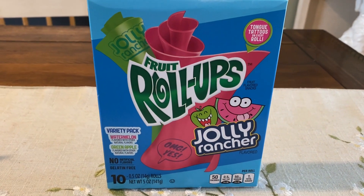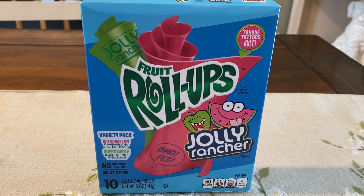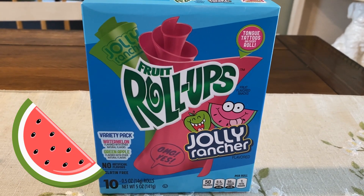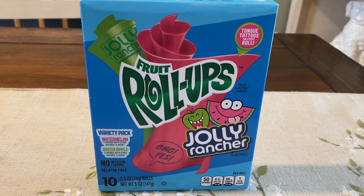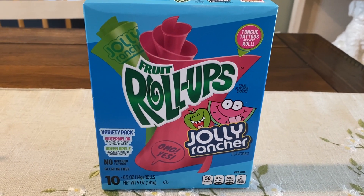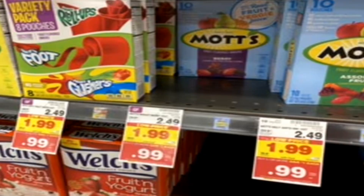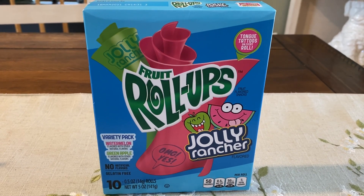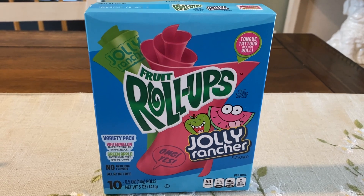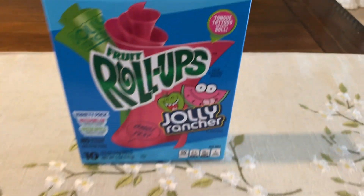Easy snack for the kids - check out Jolly Rancher Watermelon. What is your favorite flavor? Let me know in the comments - I'd say cherry and watermelon are my go-tos. These are $1.99 but included in the mega sale Buy 5, Save 5 - along with other fruit snacks - making them just 99 cents each. This is a 10-pack and they have Box Tops as well, so not a bad deal.